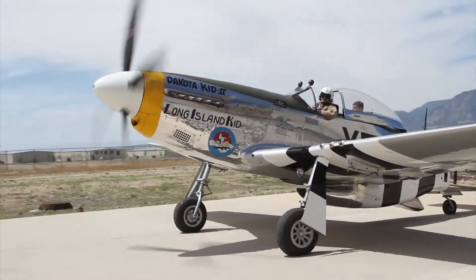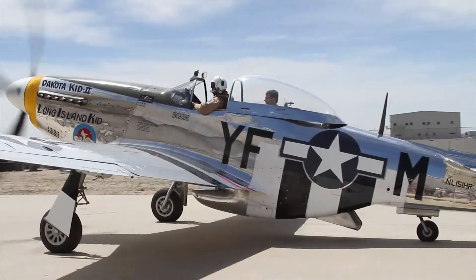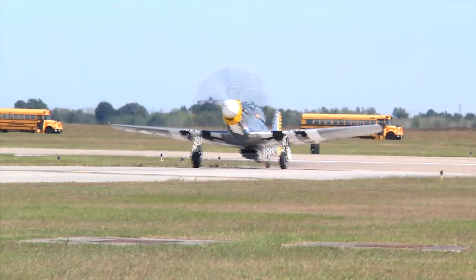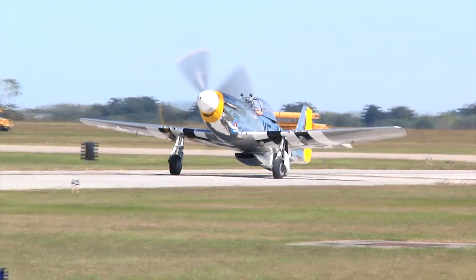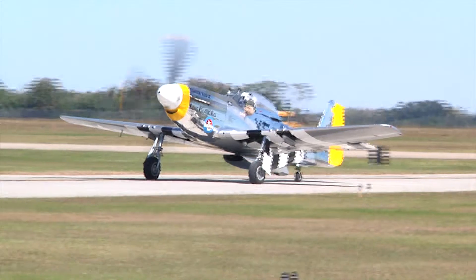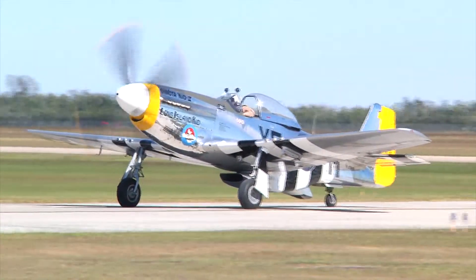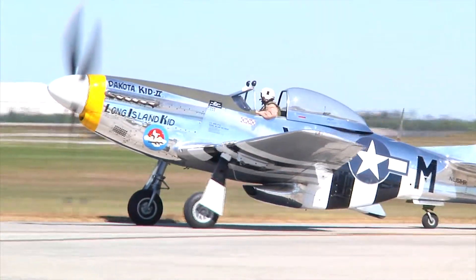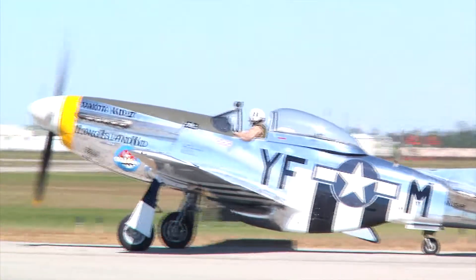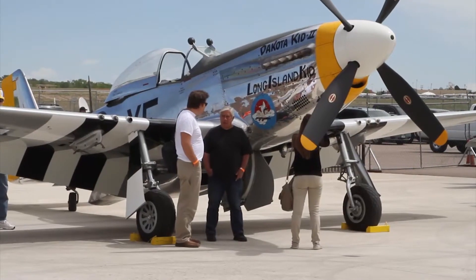The P-51 Mustang that we're standing in front of, named Dakota Kid, Long Island Kid, is a D model Mustang, signifying the bubble canopy on top versus a razorback of some of the earlier Mustangs of the war. The canopy was an enhancement to the airplane that, although it detracted from its performance slightly, increased the visibility so much that the pilots all wanted that airplane so they could see the enemy coming and know their situation in battle.